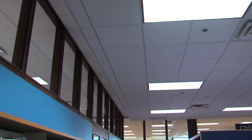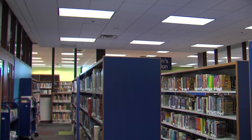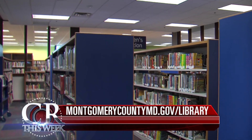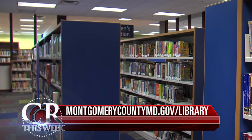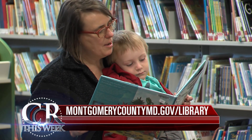The Kensington Park branch opened just in time to celebrate National Library Week, which takes place from April 10th through the 16th. For more information on special programs and activities during National Library Week, visit MontgomeryCountyMD.gov/library.